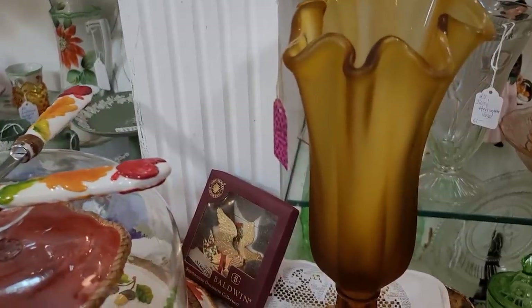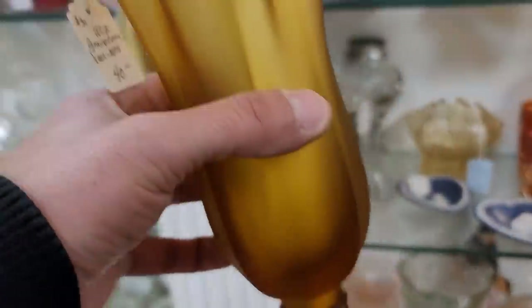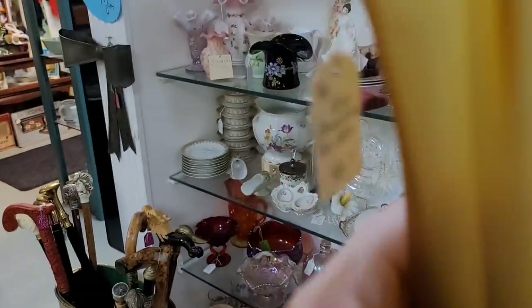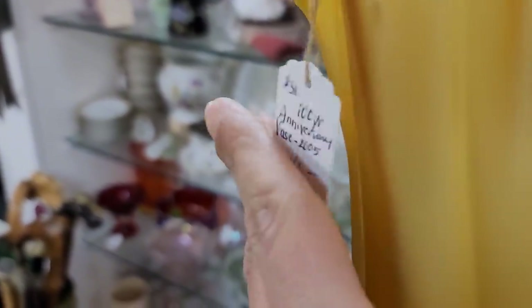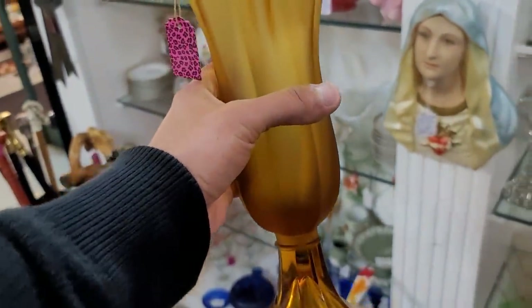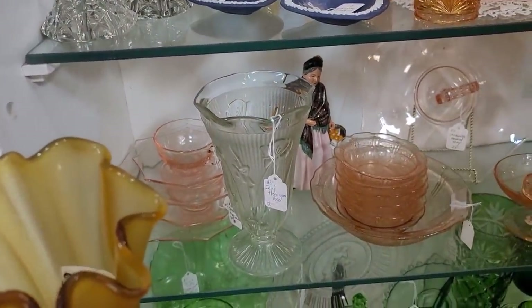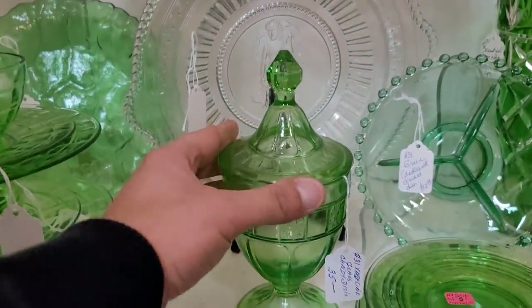Look at this unusual piece — this is frosted. This is not satin glass. Satin glass is on both the interior and exterior. This does happen to be Fenton — it is an anniversary piece celebrating their 100-year anniversary, so it is a little bit newer. Frosted glass is only on the exterior; satin is both interior and exterior. You can see here it is only on the exterior, but it's a beautiful example of some amber glass.